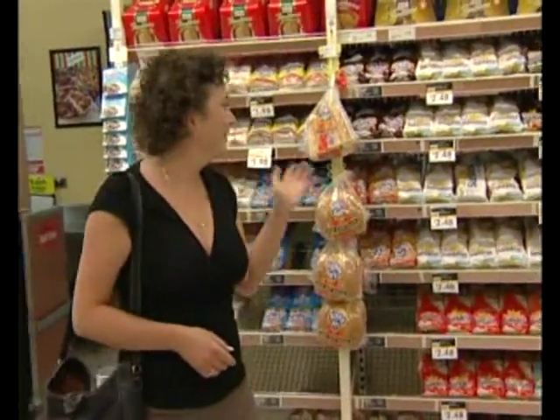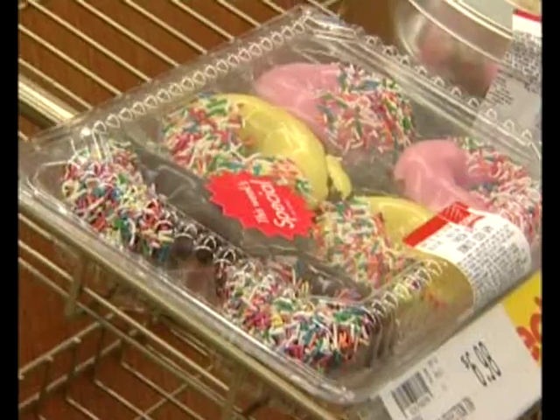Many foods spring to mind as being obvious sources of gluten — bread, biscuits, doughnuts, cereals. However, gluten can be hidden in many foods such as confectionary, small goods, dressings and gravies. That's why you need to check the ingredients of every food you buy.